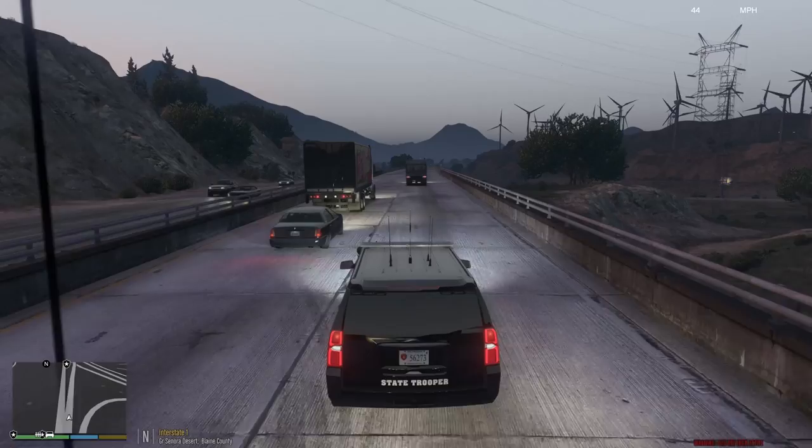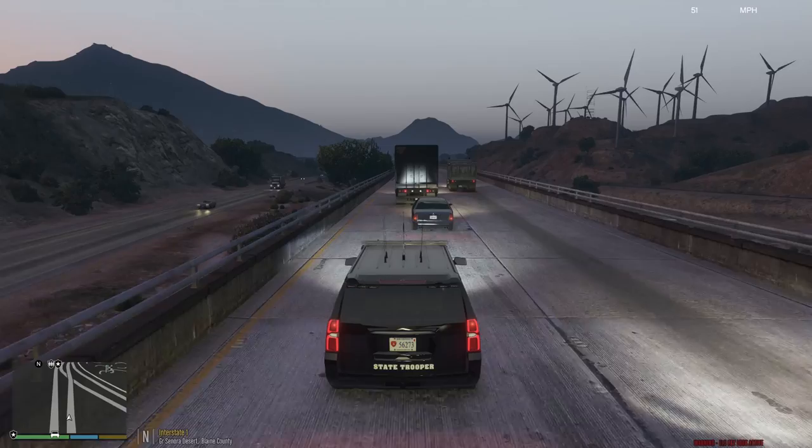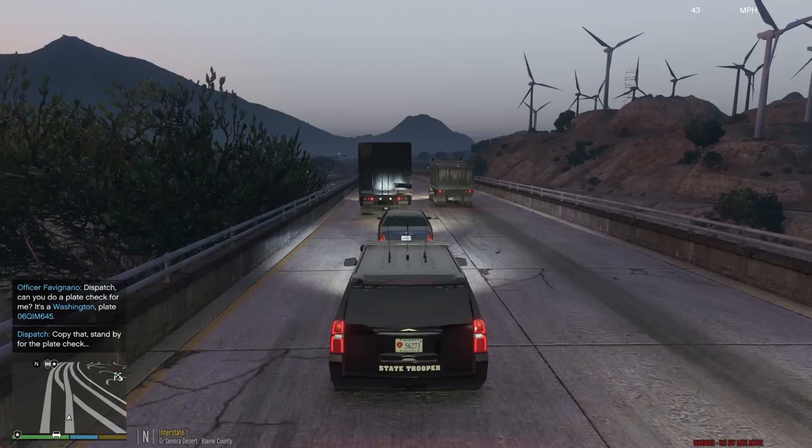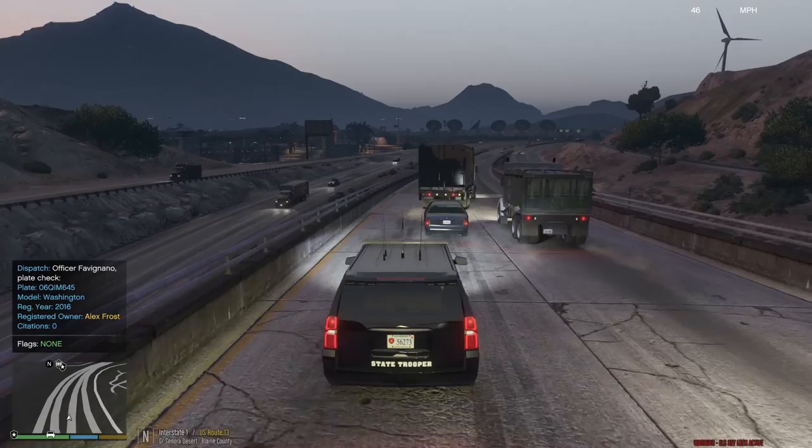We're gonna take some callouts. If we do see somebody breaking the law on the road, we'll stop them and cite them as we need, as we are a highway patrol unit. I'm traveling behind this Washington here, and I'm gonna stop him because he is following way too close to this truck. And this truck behind me is following way too close to me, and that one is following too close to him. This Washington is literally right in the ass of this guy and he can't see at all. So we're going to run his plate — 06 Queen Ida Mary 645. Looks like it's occupied one time.